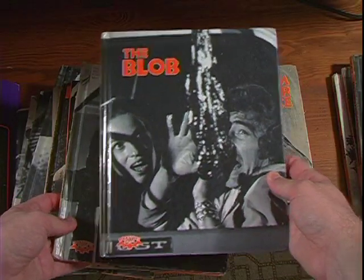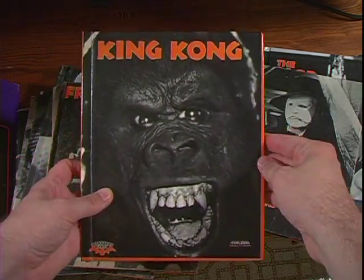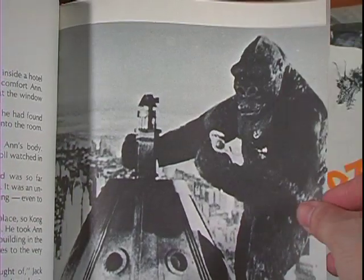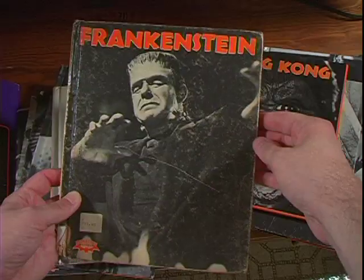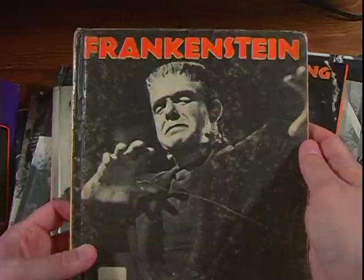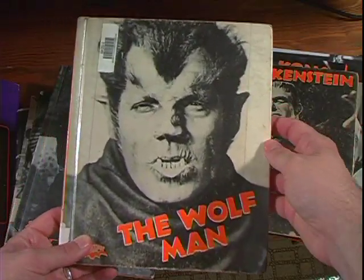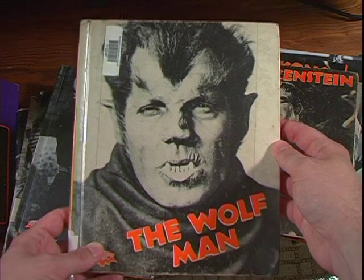The pictures on the covers were some odd choices. King Kong? Not the original King Kong — it's not like they didn't have the rights to it, it's all over inside the book. Frankenstein? Boris Karloff? Nope, it's Lon Chaney Jr. from Ghost of Frankenstein. And what belongs on the cover of a book called The Wolfman? Werewolf of London, of course!